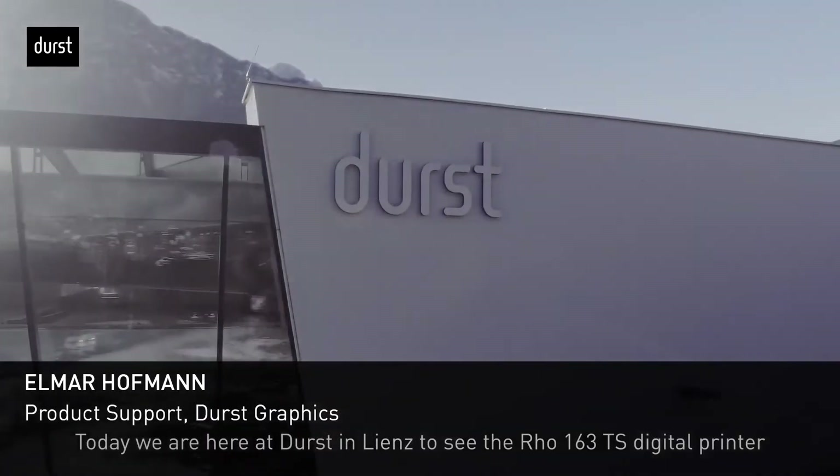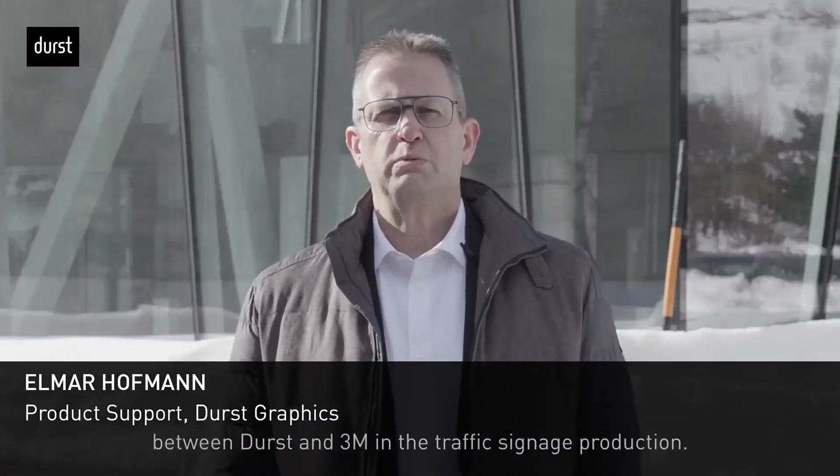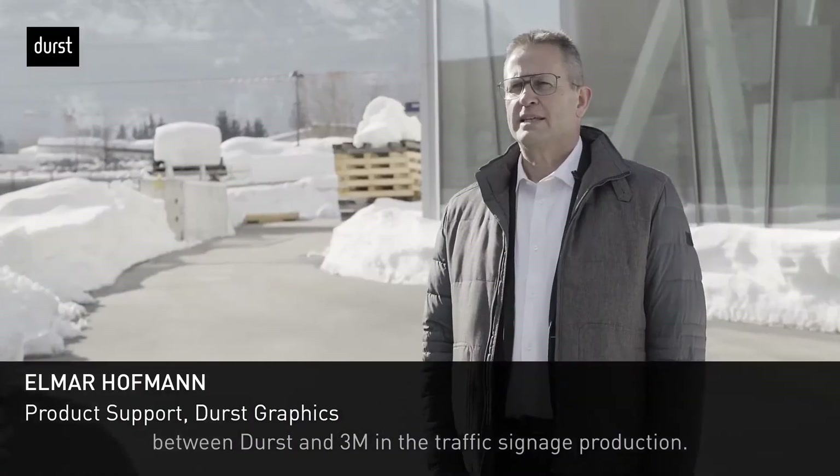Today we are here at Durst in Lienz to see the Rho 163 TS digital printer, which is the result of a long-term collaboration with 3M in the traffic signage production.